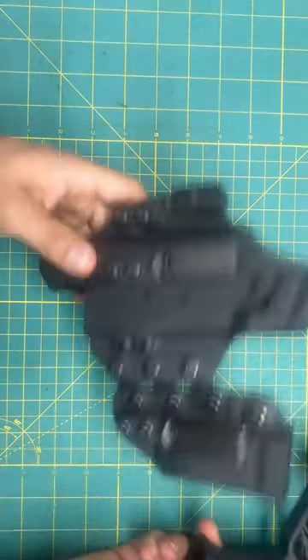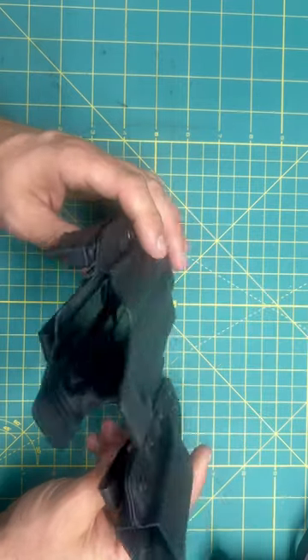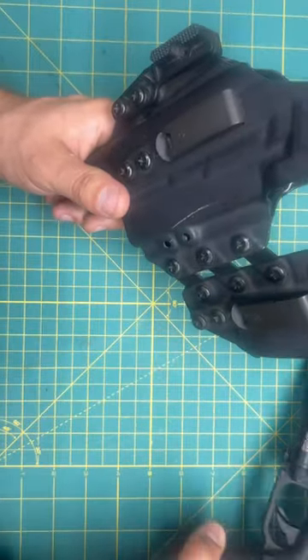I carry this in a Black Arch Entrada, something like that. I like this holster a lot. I've been carrying this gun for over two years now.